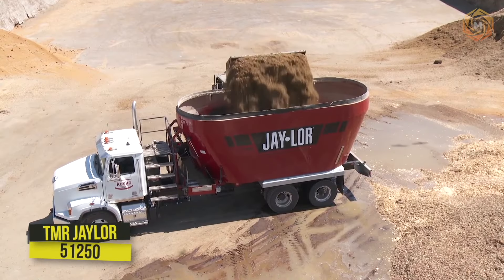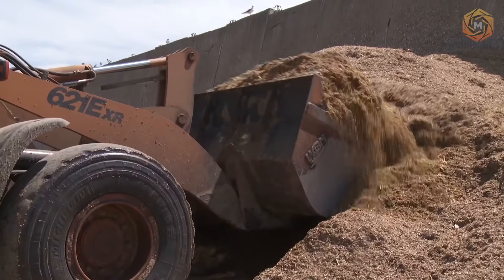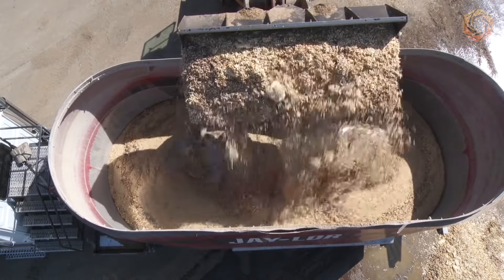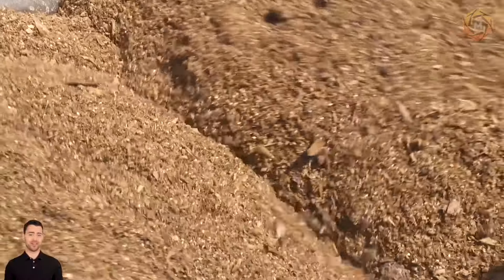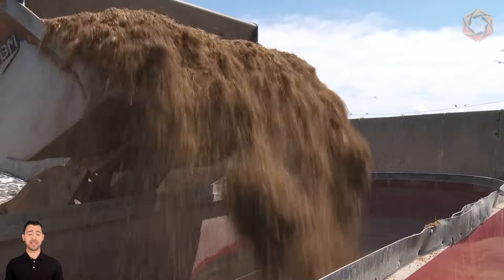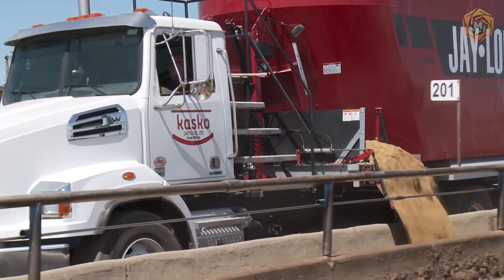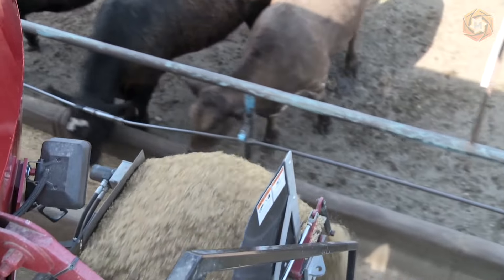The TMR Jailer mixed truck is the largest TMR mixer offered by the manufacturer. In this configuration, it has a capacity of 1,190 cubic feet — 33.7 cubic meters. The ration includes conditioned barley, dried distillate grain, additives, fries by-product from a local processing plant, and corn silage. With a rugged walking tandem with dual tires and optional hydraulic or pneumatic brakes, this commercial mixer can handle the rigors of heavy rations on feedlots.